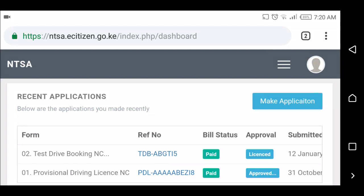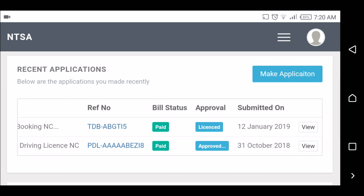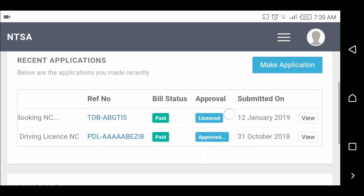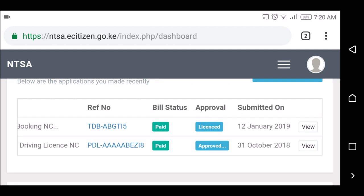Hello guys, my name is Dominica and today I'm going to show you how to apply for your driving license. From my screen you can see that I got my PDL on 31st October last year and I did my exam on 15th January 2019. I passed — that's why you can see here it says 'Licensed'. I don't know what it shows if you fail, but I passed my exam.